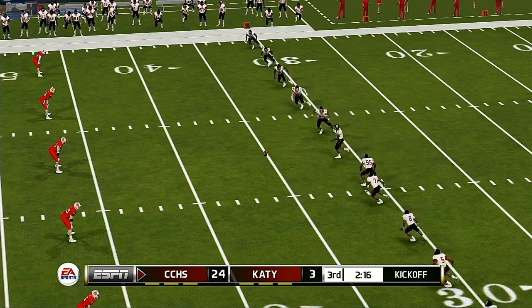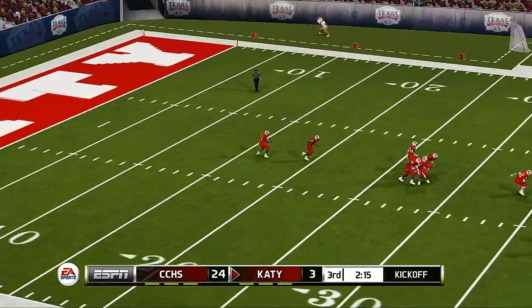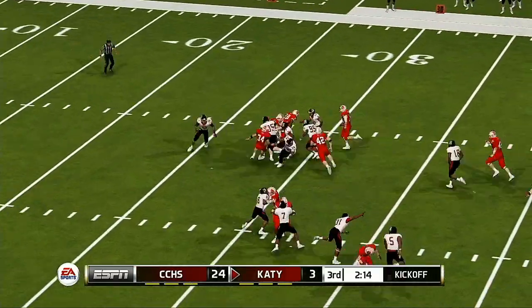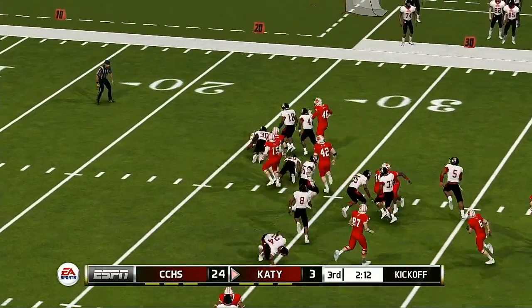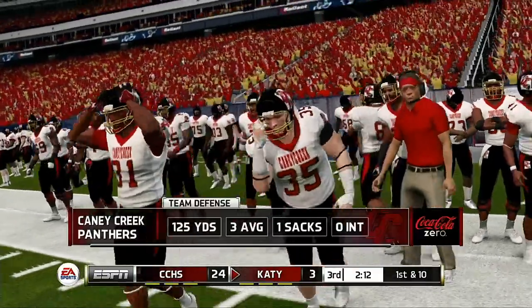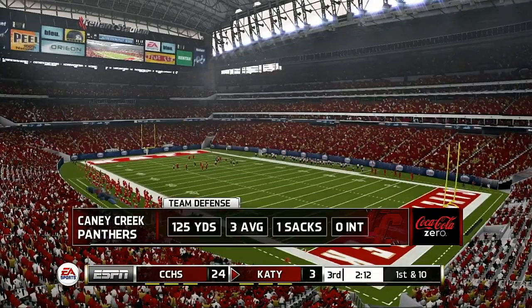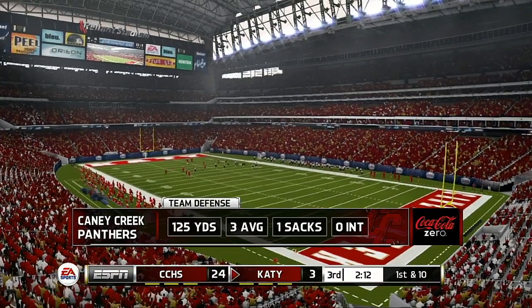Looks like they're ready for the kick. Young fields it at the 17 — he got hit hard. The Panthers continue to get it done on the defensive side of the football. They've done a good job building this lead and are almost determined here to protect it.